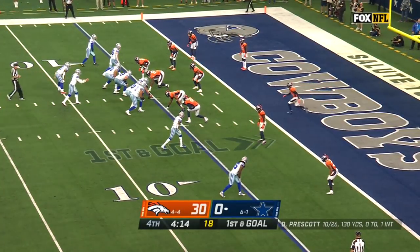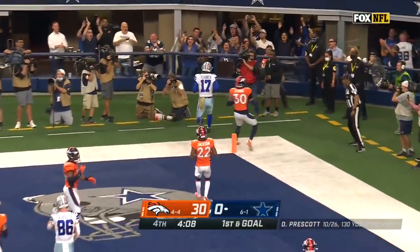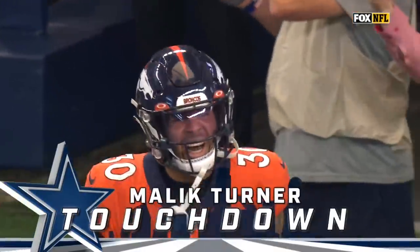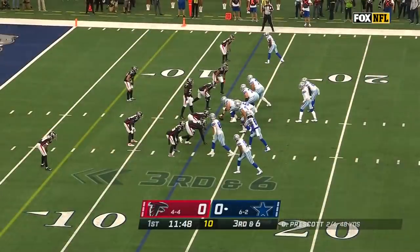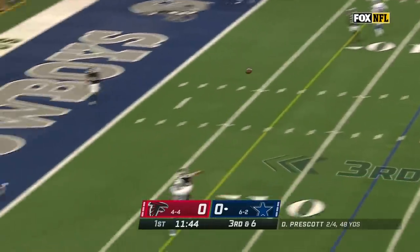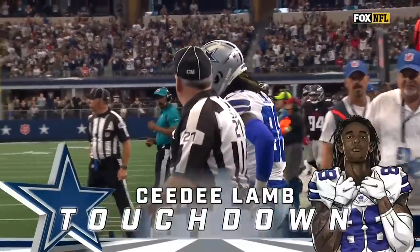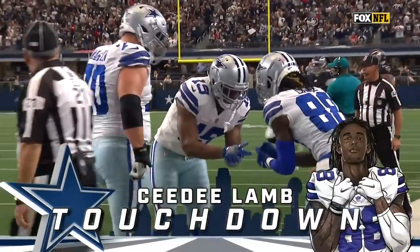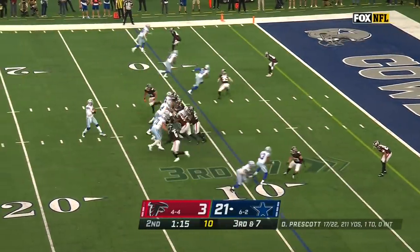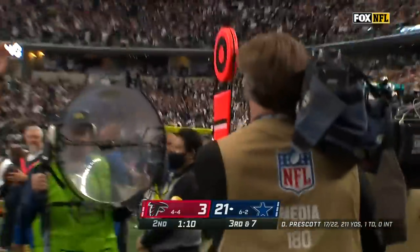Just over four minutes to play. Prescott lofting for the corner and it's caught for the touchdown by Turner. Blitz coming, picked up — Prescott unloading — caught by Lamb! Touchdown! Third and seven, blitz coming, Prescott in trouble, lofting it to the corner — Lamb gets there! Touchdown!